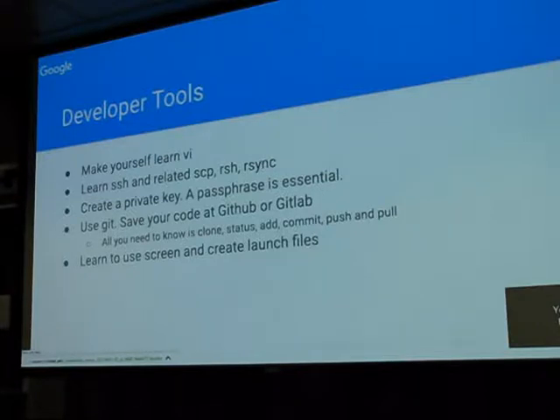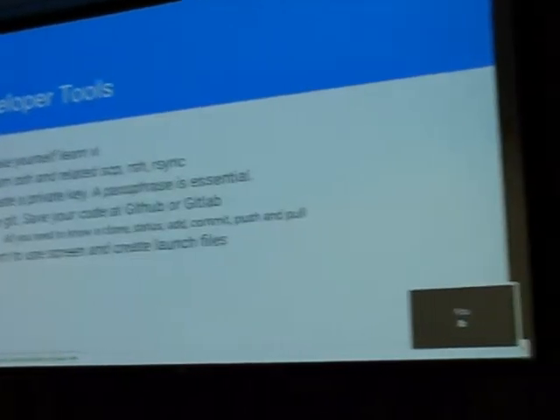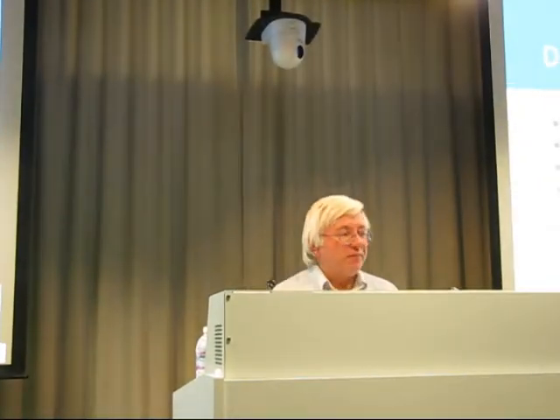Learn how to use screen. Learn how to create launch files for your environment. I've got two Pis on here running networks — access point, routers to my main network. I can actually turn it on in the parking lot and drive it in here because everything boots up correctly.